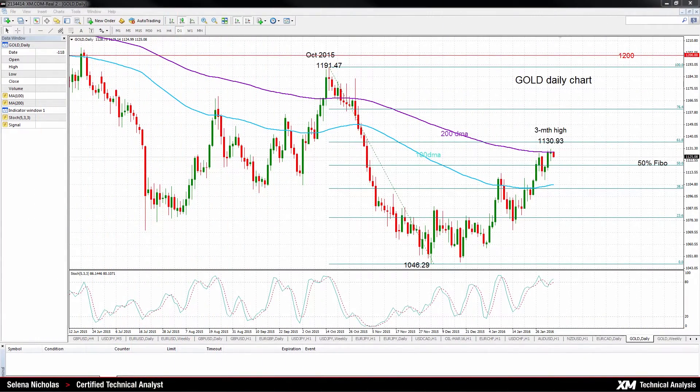Hello, welcome to today's technical analysis for February 3rd, 2016. I'm Celina Nicholas, technical analyst at XM.com. Today we will look at gold on the daily chart.